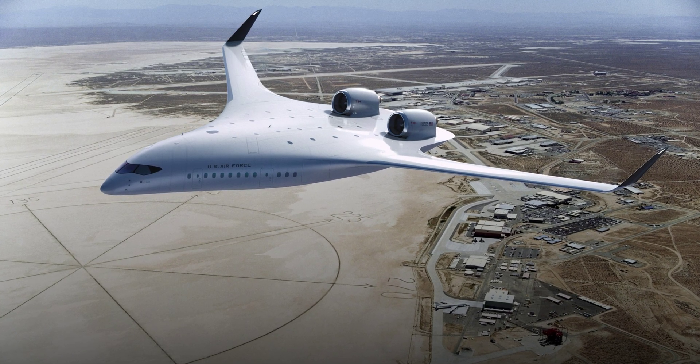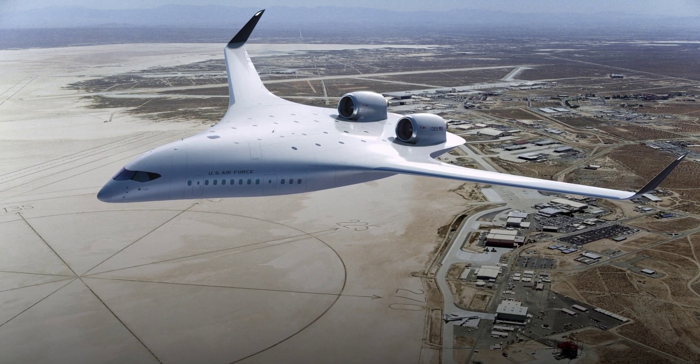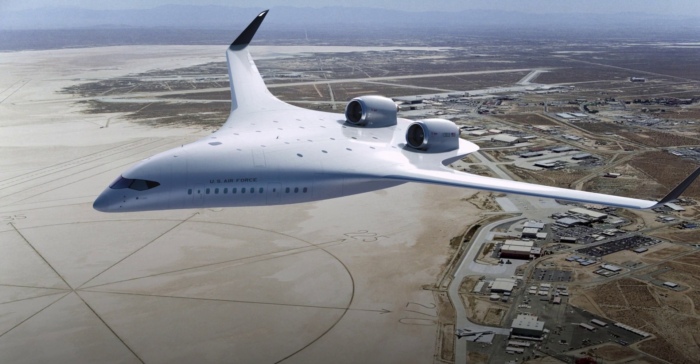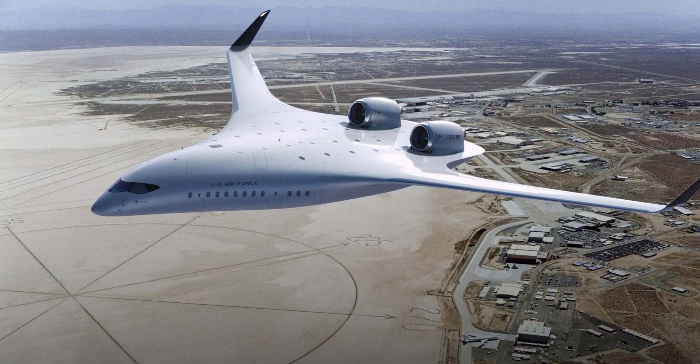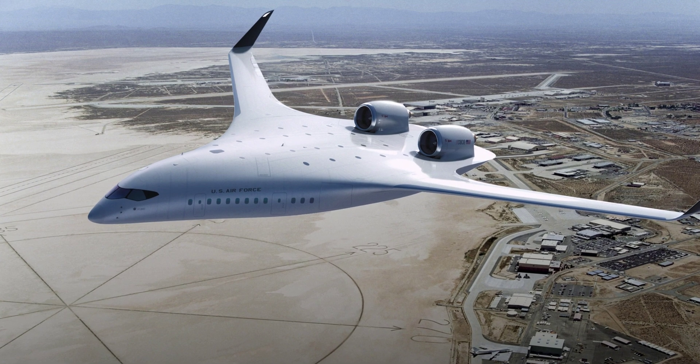Jet Zero says it will fly a demonstrator of its BWB as soon as 2027, and recently it gave us a few details on what to expect in terms of the engines powering it and some of the other systems that will be used. As far as the engines are concerned, the company has settled on the PW2040 made by Pratt and Whitney.